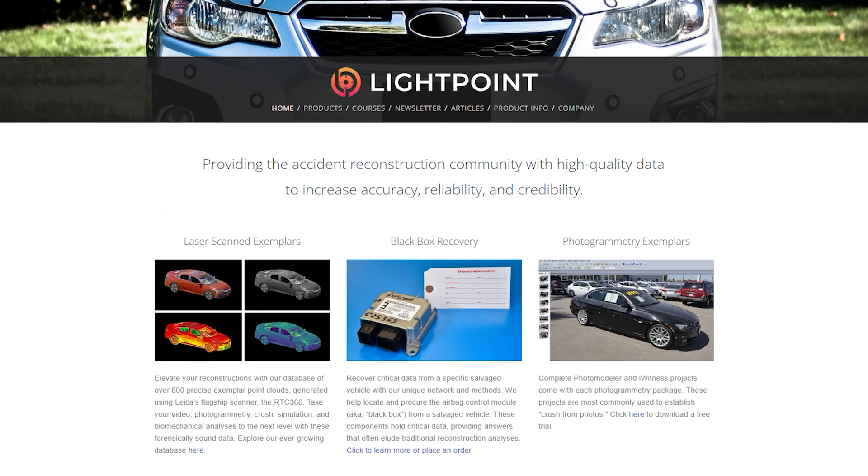Our most popular product is our exemplar vehicle point clouds. If you've ever needed to track down an exemplar, you know it takes hours of searching for the perfect model, awkward conversations with dealers, and usually some cash to grease the wheels. Then, back at the office, it takes a couple more hours to stitch and clean the data, and that eats up manpower and adds a lot to the bottom line of your invoice.